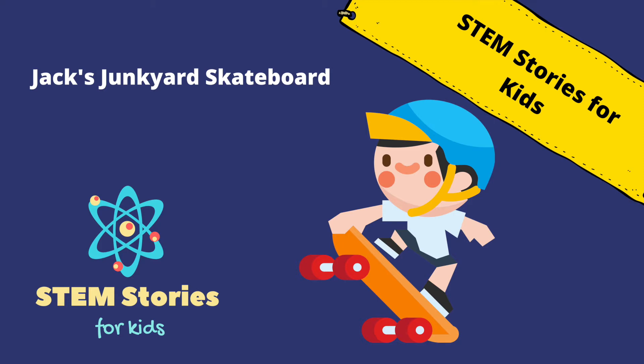Exploring STEM ideas, solving problems, building things, and breaking things. Please tell us what you're most curious about, and we will turn it into a story just for you. Welcome to STEM Stories for Kids.